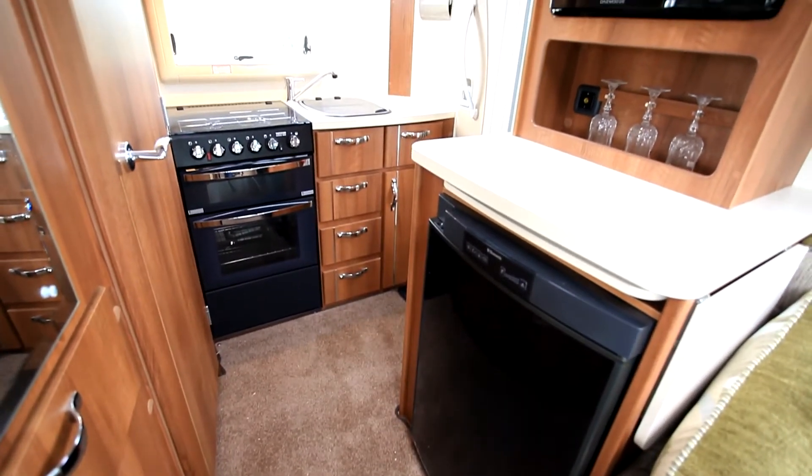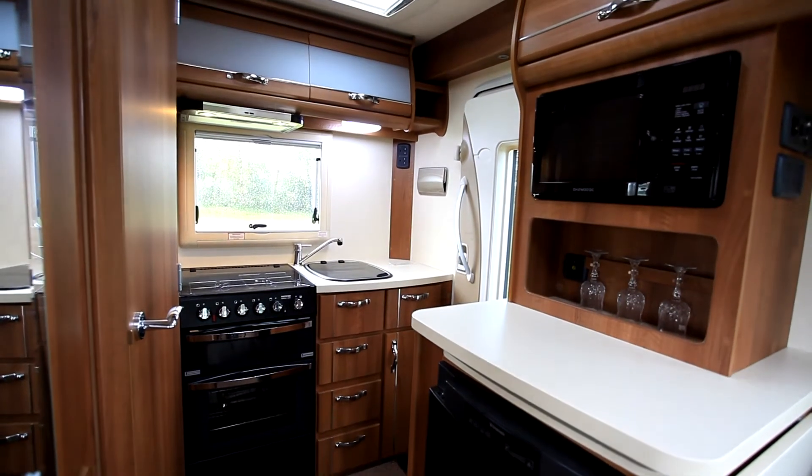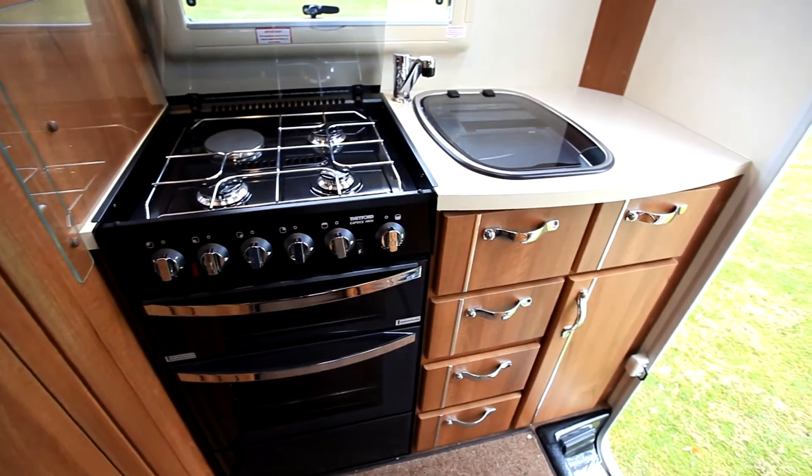The layout looks towards the rear where the kitchen and bathroom take up space much in the same way as in the smaller Stanton model. The key difference here being the longer lounge area, making single beds easily — almost instantly — available at night.